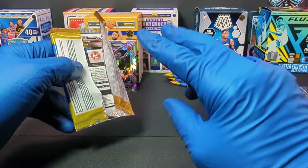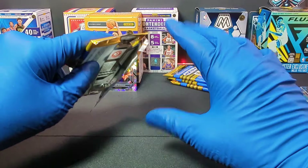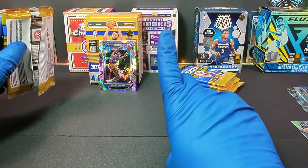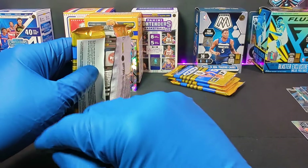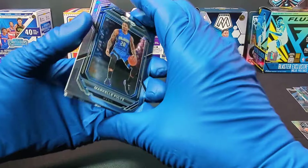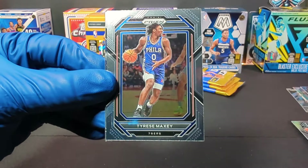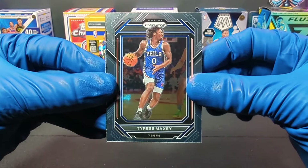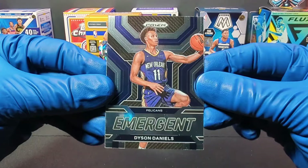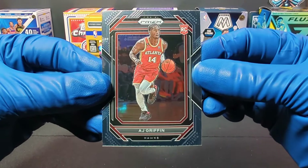Let's take a couple of seconds for Dikembe Mutombo — rest in peace, Dikembe. He is awesome. 'Not in my house!' Loved it. Rest in peace, Dikembe Mutombo, awesome player. We got Markelle Fultz, and we got Tyrese Maxey. And we got an Emergent Dyson Daniels card.